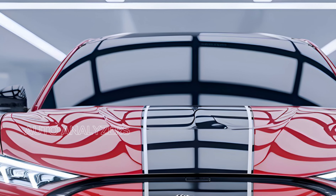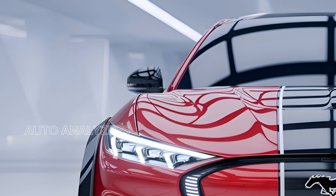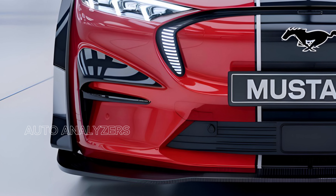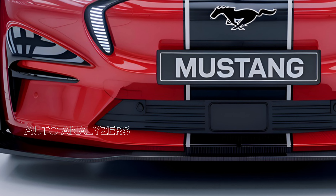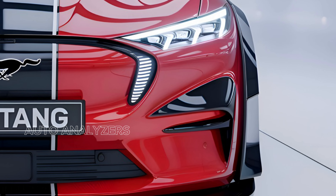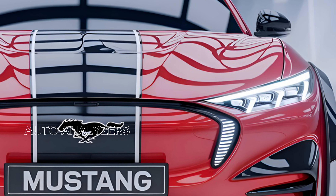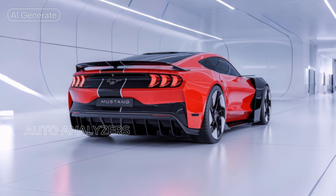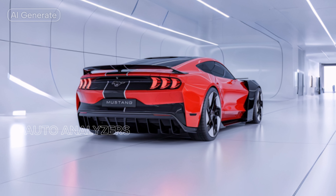But it's not just about straight-line speed. The GT500 is designed for precision handling and cornering prowess. The advanced MagneRide damping system adjusts the suspension in real-time, optimizing performance based on road conditions and driving style. Whether you're carving through twisty back roads or taking on a racetrack, the GT500 delivers a driving experience that is both thrilling and confidence-inspiring.